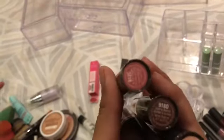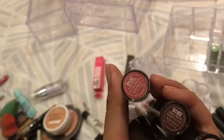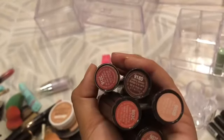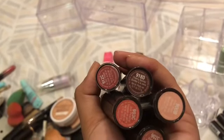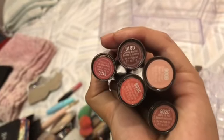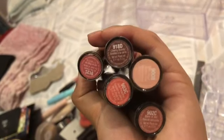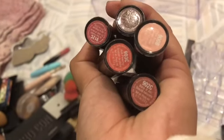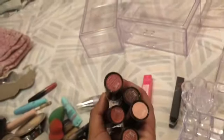In the Wet n Wild, I have shade 912C In the Flesh, then 918D Cherry Bomb, 903C Just Peachy, 900B Pink Sugar, and 902C Bear Doll. I would say my favorites are In the Flesh and Bear Doll, so I do recommend those. I think I'm going to put Bear Doll first, then In the Flesh.